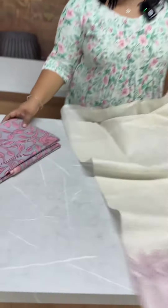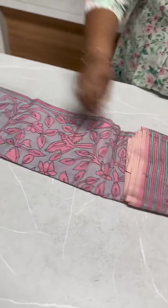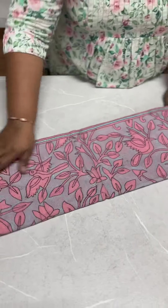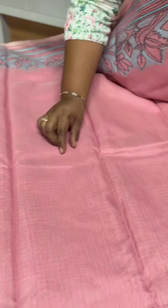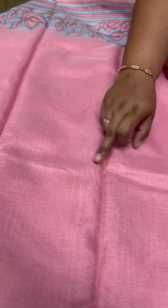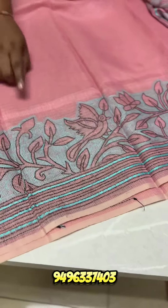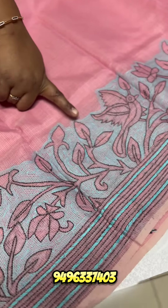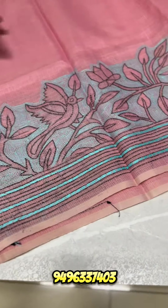It is also a pink, blue and black combination. This is a pink body, it has a double shade, a light pink, and also has a golden thread in the fabric. It has a blue and black combination on the hand and reverse. This is the end border, it has the same pattern on both sides.